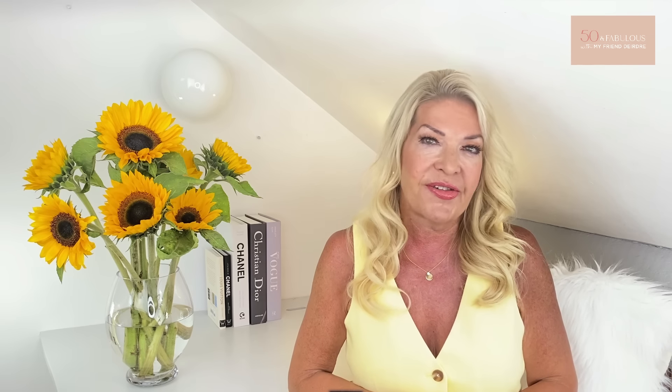Something like this would look absolutely gorgeous on you — this is a very modest version from Revolve. But if you're short waisted I would stick to a thinner belt, and that doesn't mean it can't be beautiful or adorned or metallic or whatever you feel like wearing.